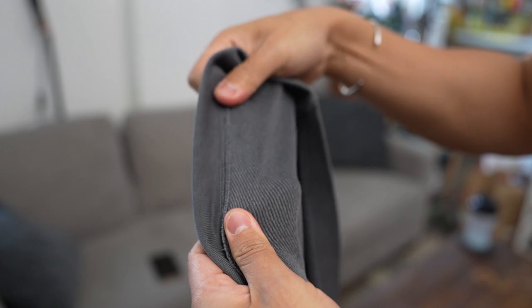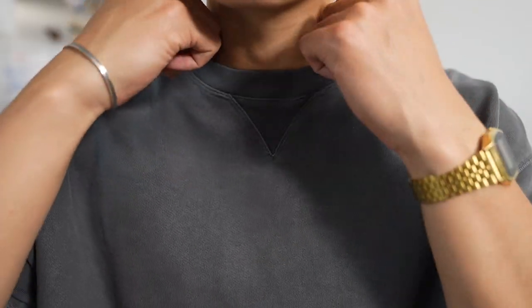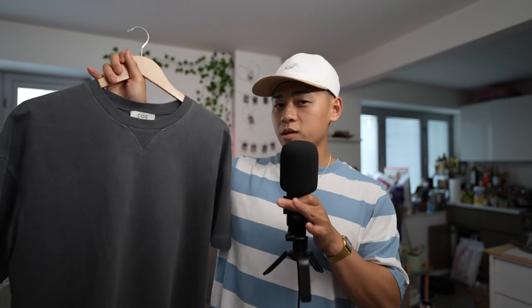These garments definitely have a good weight to them — you can tell it's very thick, but surprisingly not too hot. I actually really like this crew neck detail right there, that little triangle. Normally for other shirts there's nothing there, so I tend to wear a necklace, but I can wear a necklace with this or without it. That detail is subtle, but it actually does a lot.